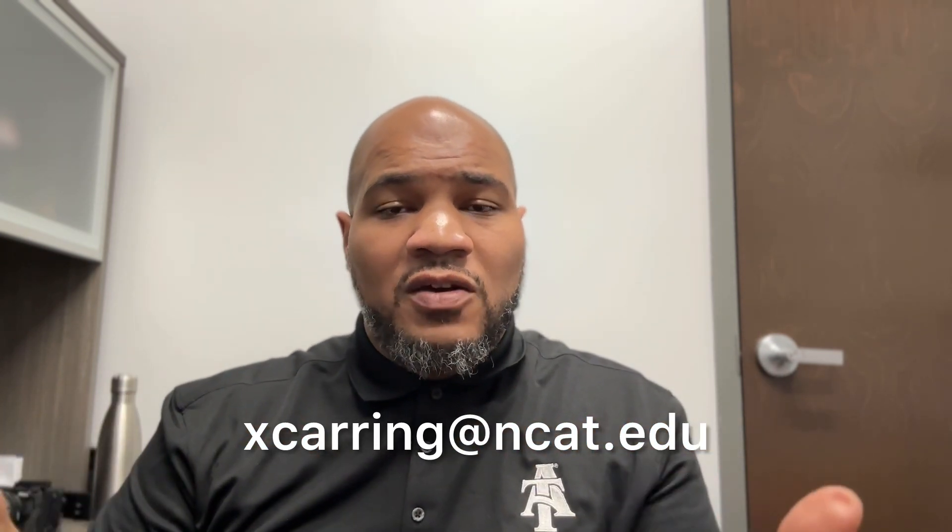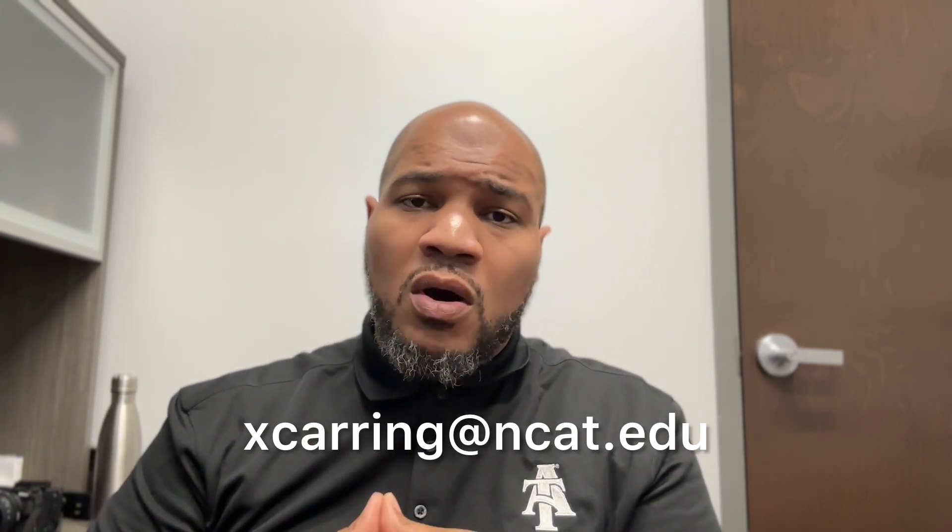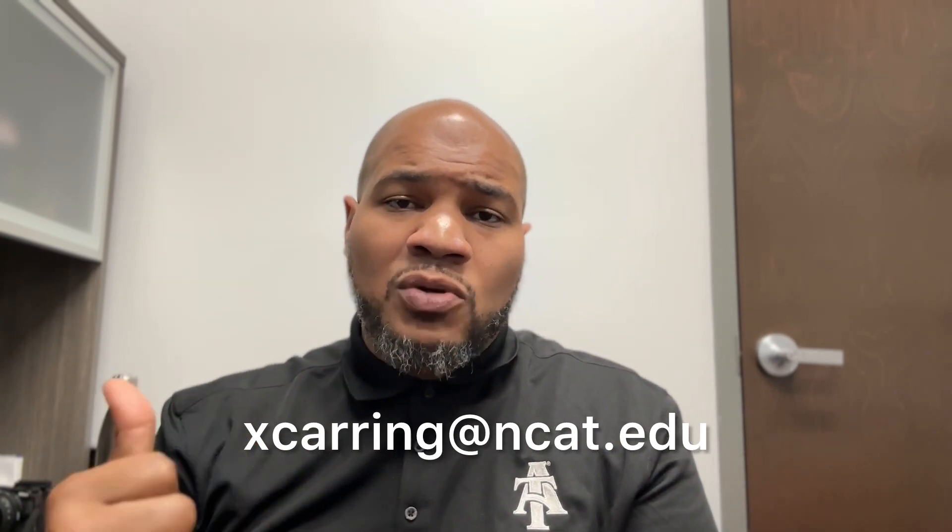Ladies and gentlemen, I'm excited about working with you. If you need any more tips or help, feel free to reach out to me via email and we can schedule an appointment for a one-on-one session, or you can schedule to utilize our multimedia lab. Hey, Aggie Pride!